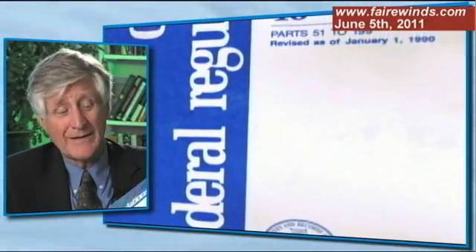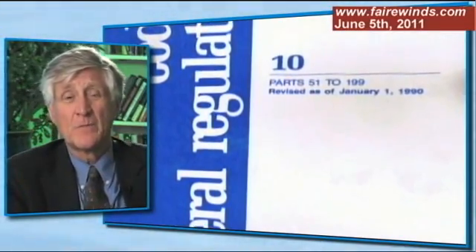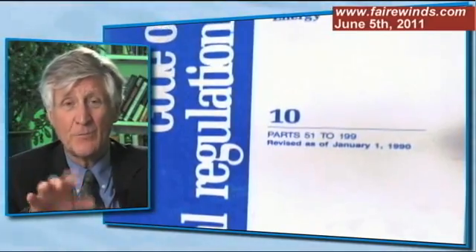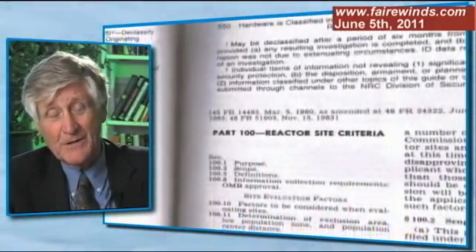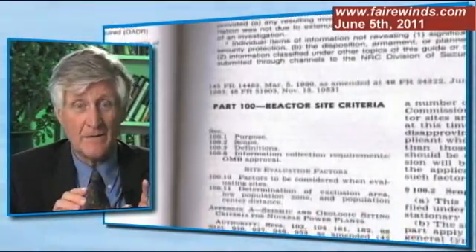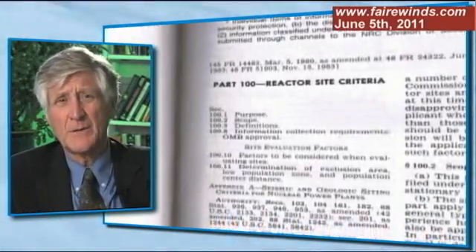There's a thing called the Code of Federal Regulations. Every agency has their own Code of Federal Regulations and the nuclear one is Part 10 of the Code of Federal Regulations. So 10 CFR is nuclear law. Within that is Part 100, which talks about how to site a nuclear plant, and within that is a Chapter 11 that talks about emergency planning. So it's 10 CFR 111 that we're going to talk about today.